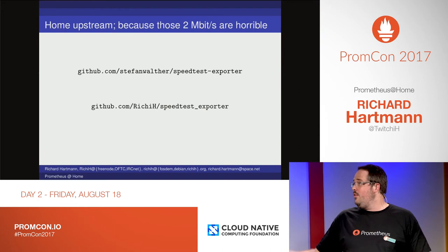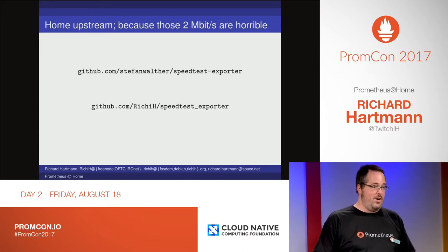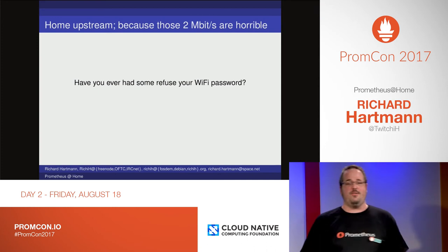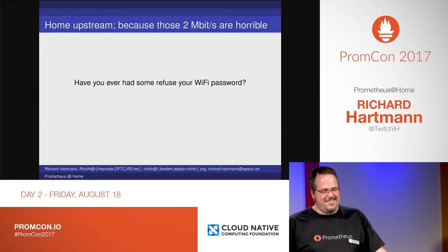And then there's SpeedtestExporter. At home I've got two megabits of downstream, which is really great. People actually refuse the Wi-Fi password because it's just too slow. Well, at least I know how slow it is — or I don't, because I switched my Wi-Fi and my SpeedtestExporter off, because it was just too much impact on my downstream bandwidth.